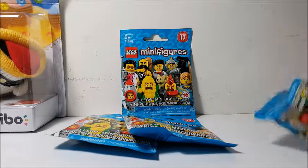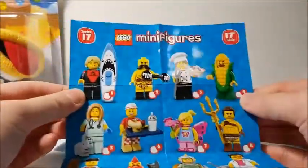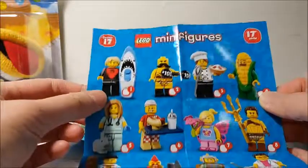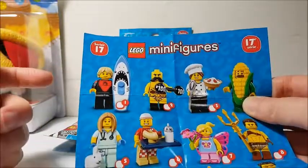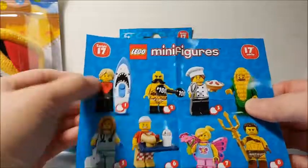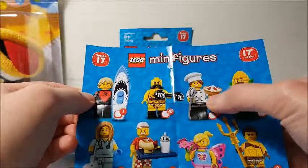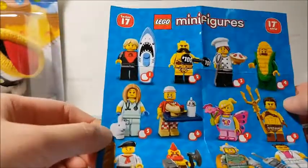Let's quickly look at the checklist. There are some good figures this time. There's a surfer with a shark surfboard — some people don't like this because it's sort of a repeat of a surfer from previous series. Then we have a circus strongman, a baker which is one I wanted because it reminds me of Monica from Friends, and the corn guy which I didn't get.